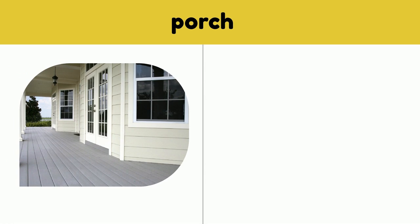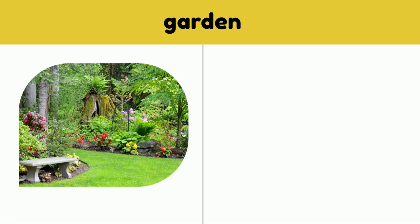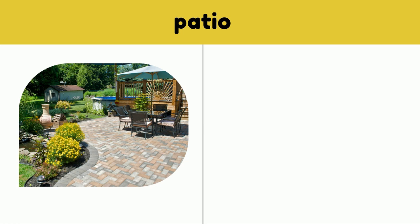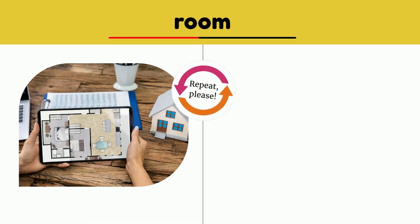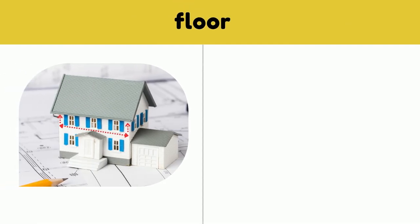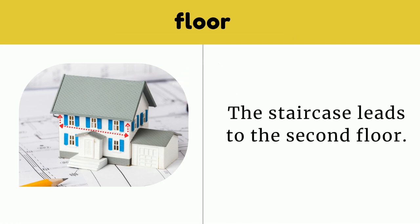Porch. My house has a big porch in the front. Porch. Garden. The garden is in the backyard. Garden. Room. There are many rooms in the house. Room. Floor. The staircase leads to the second floor. Floor.